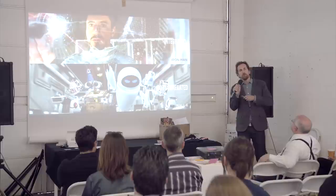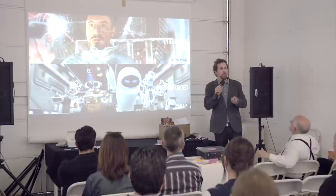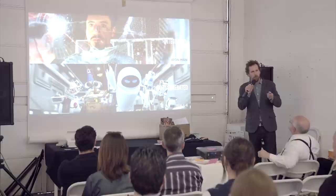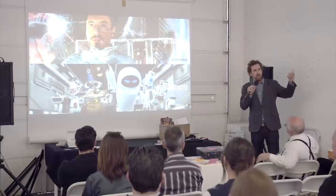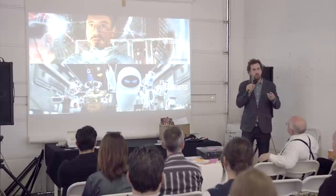So architects look at societal conditions and cultural trends and create designs to respond to those conditions through architecture. Given the idea that there will be technological development in robotics, given the breaking down of the 'robot as other' and the inclusion of 'robot as us,' and given that there will probably be a robust artificial intelligence sooner than we expect, then the question becomes: how do you design for a consciousness that's not tethered to a single body?